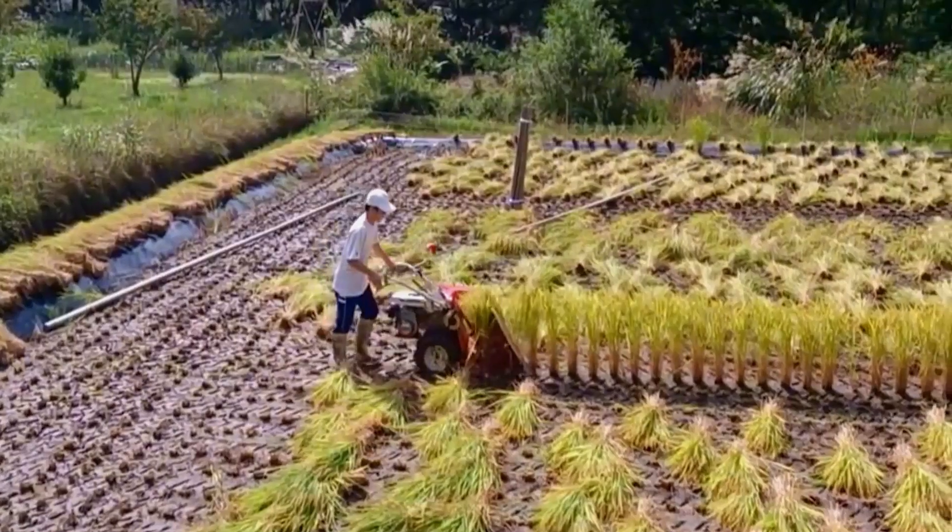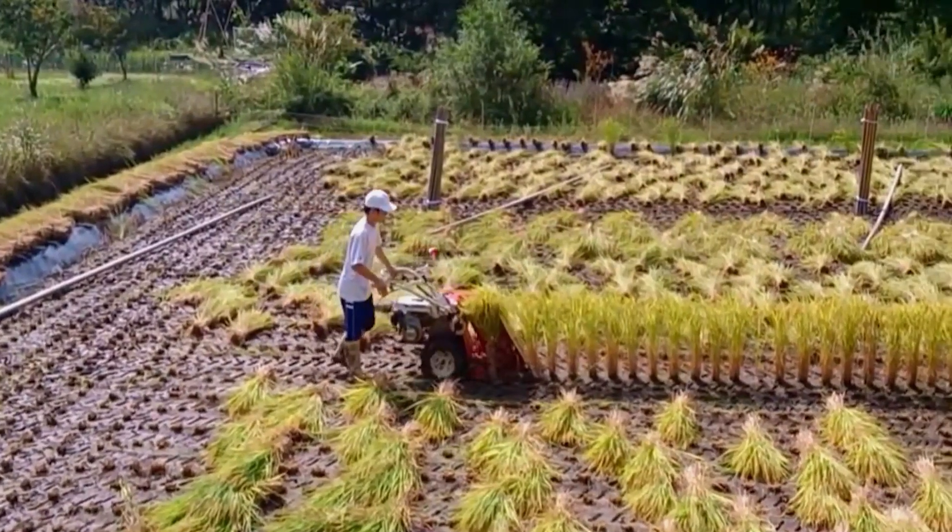We have to admit, Japan has quite a system. When it comes to agricultural machinery, they really know their stuff.